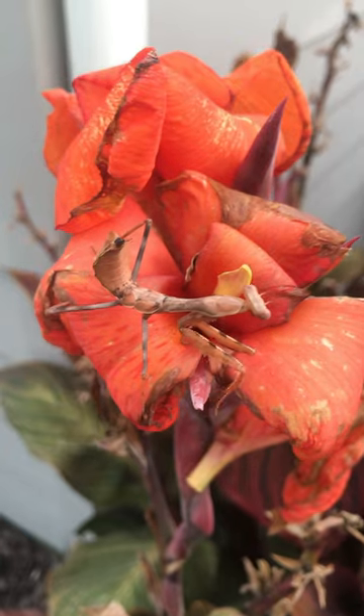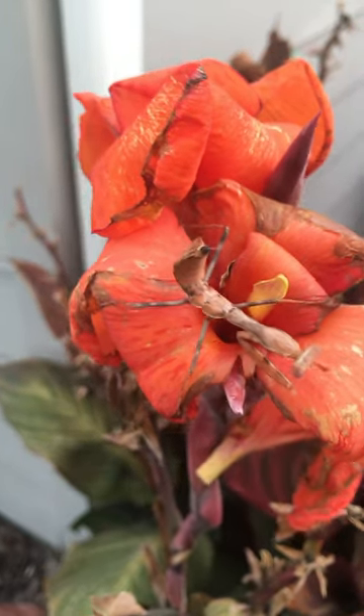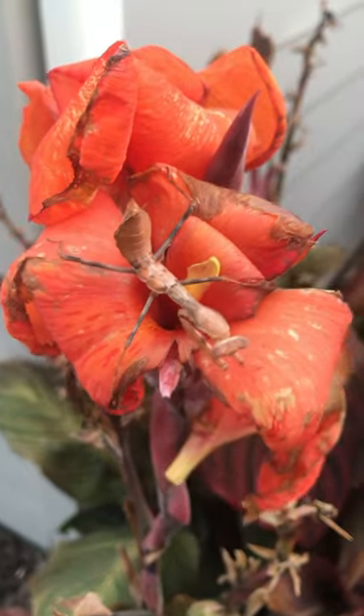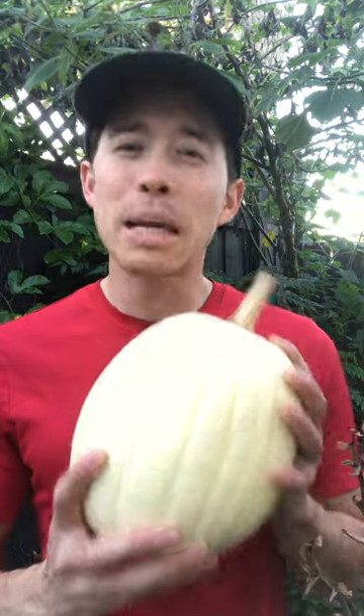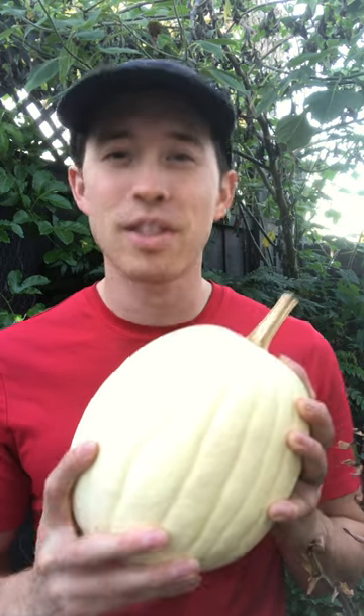While they may look scary, praying mantises are harmless to humans and are voracious predators, eating many different insects that can be pests. Not only are they beneficial, they're also just fun to have around. So as the weather cools and fall progresses, keep your eyes open for adult praying mantises and some of their egg cases that contain the next generation.